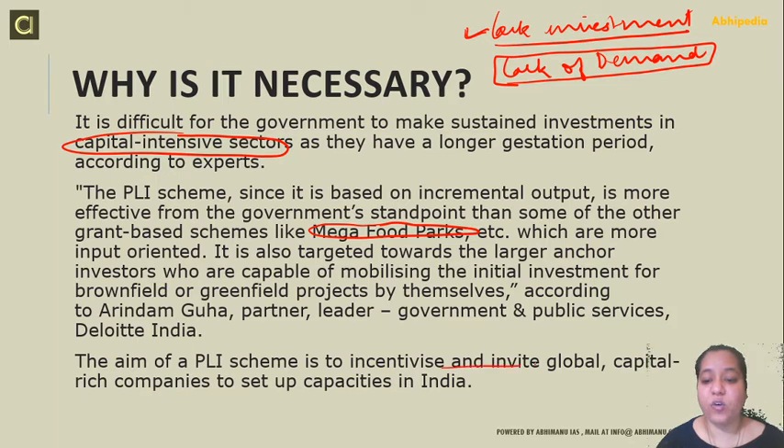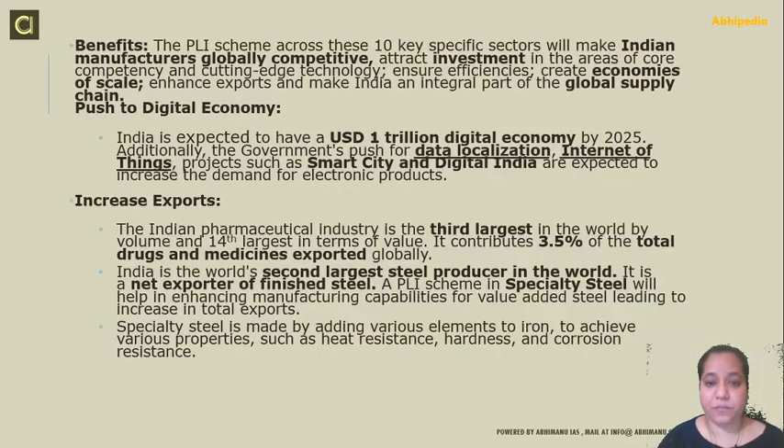The PLI scheme is designed to incentivize and invite global and capital-rich companies to set up capacities in India. We want to promote manufacturing from India — no matter if it is a foreign company, we want to make sure that domestic manufacturing takes place. Benefits of the scheme across the 10 specific sectors are considered to increase investment opportunities in core competency, cutting-edge technology, ensure efficiency, create economies of scale, enhance exports, and make India an integral part of the global supply chain.